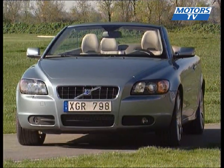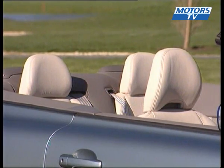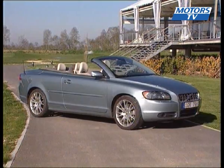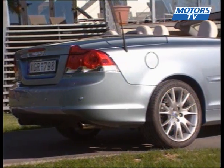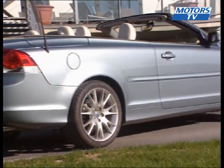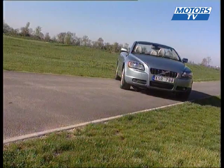Shorter and lower than its predecessor, the new C70 harbours a sportier design. As new and innovative as the C70 is, it remains as loyal as ever to Volvo's identity. Whether it's with the top up or down, the lines are smooth and harmonious. The discretion and elegance found on the C70 is what car lovers have come to appreciate from Volvo.